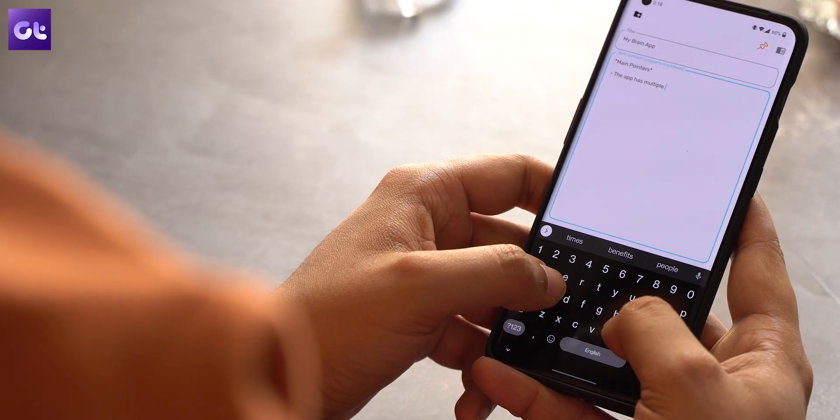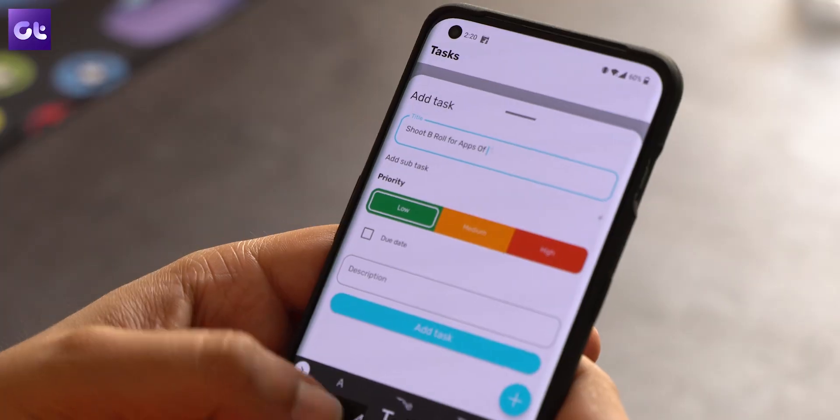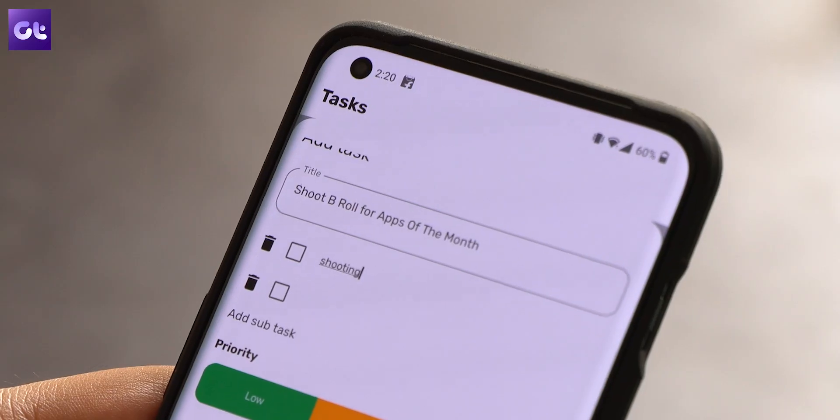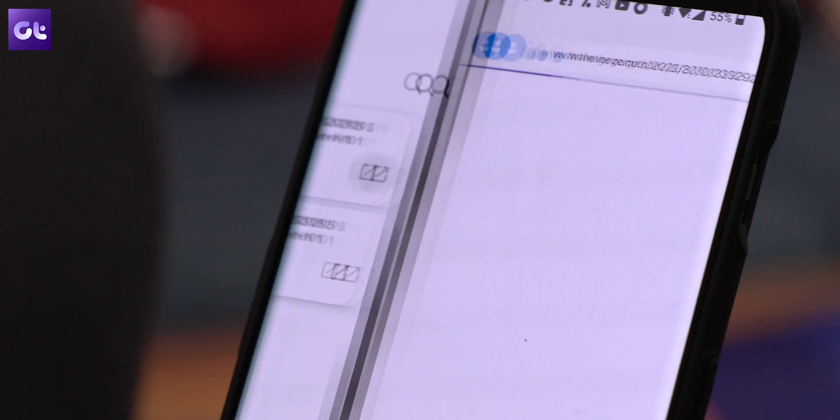In terms of notes, you have support for headers, markdowns, and much more. You can also organize your to-dos with various parameters such as priority, subtasks, etc. There's also the bookmarks feature to save links for later.